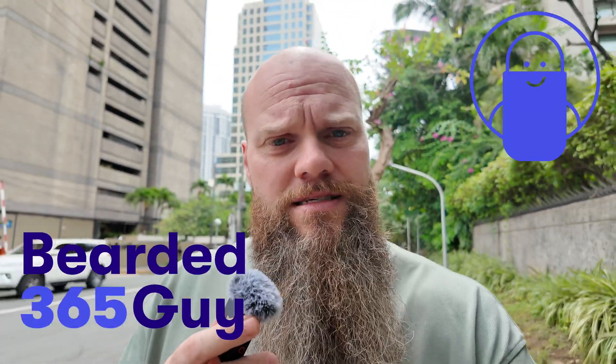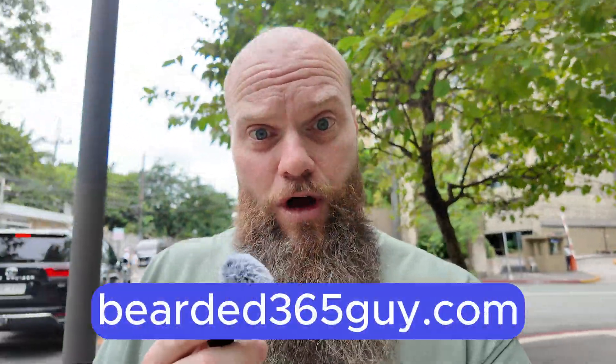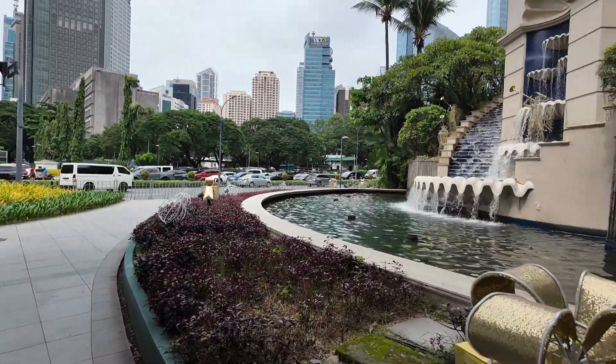So, you get your laptop stolen and it's got confidential company data on it. Are you worried? Well, if you use a free Microsoft tool called BitLocker, you can reduce your risk. And that's the topic for today's video. My name is Jonathan Edwards, also known as the Bearded365 Guy. I help businesses all over the world with their Microsoft 365. You can find more information at bearded365guy.com. And today's video is brought to you live from Manila in the Philippines.